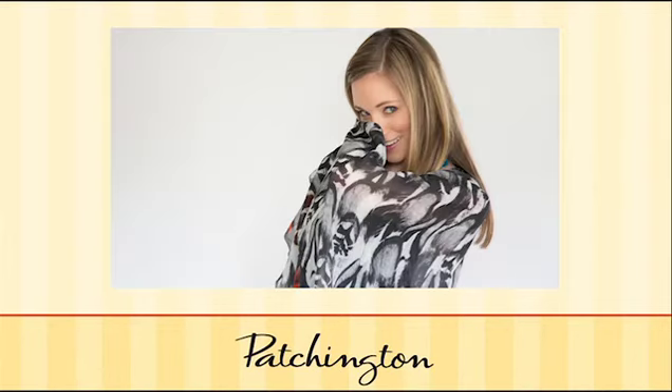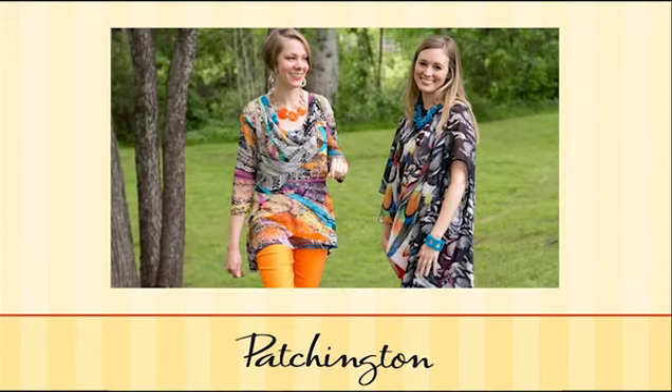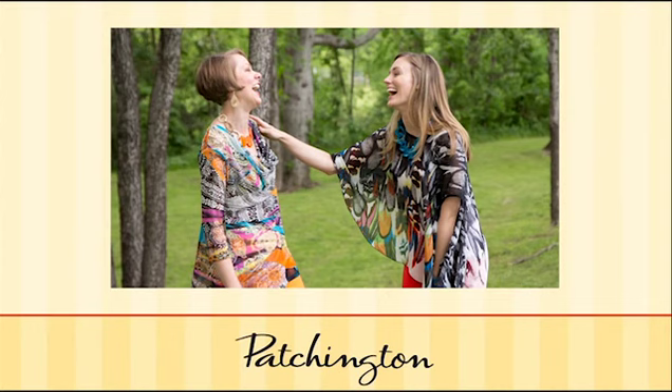At Patchington, fashion is fun and we're ready to help you create your own style signature with beautiful apparel and unique accessories. Visit www.patchington.com for new arrivals and more fashion tips for your wardrobe.